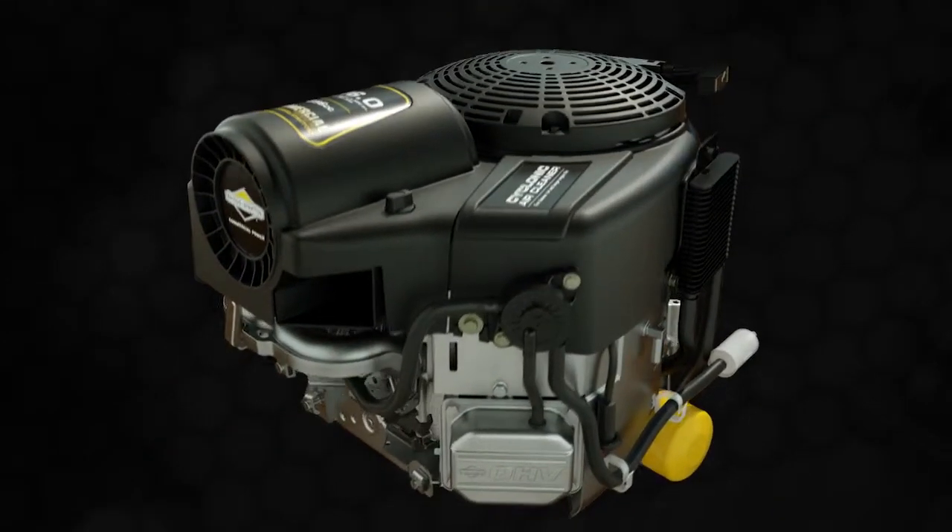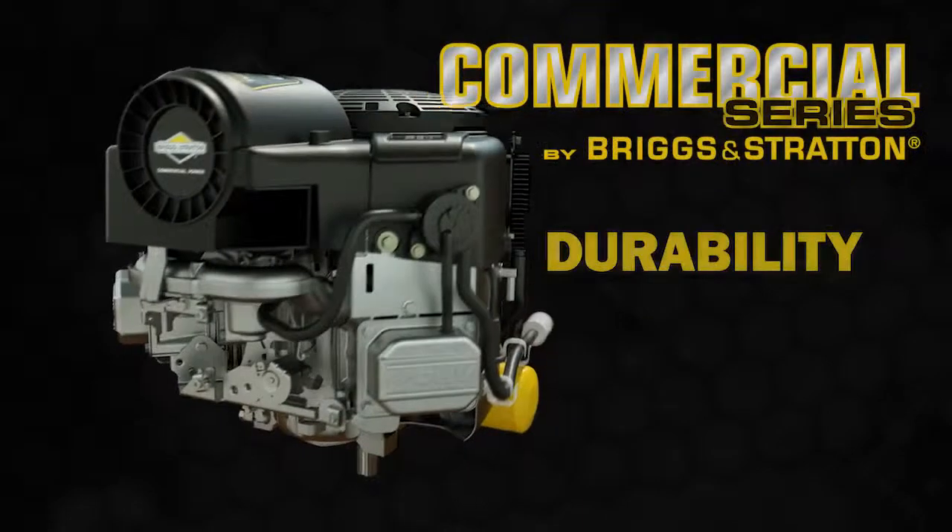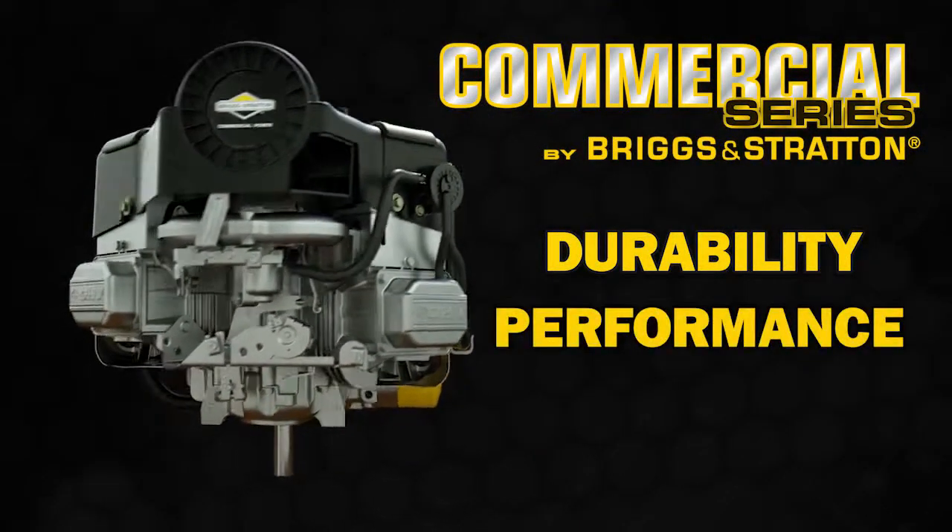The new and improved Commercial Series engine: durability, performance, ease of use. See your local dealer or vanguardengines.com for more details.